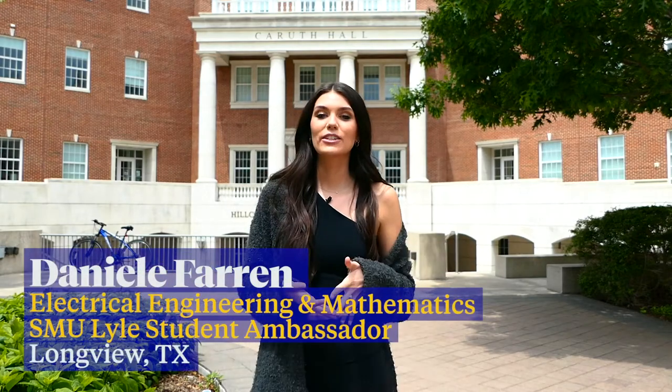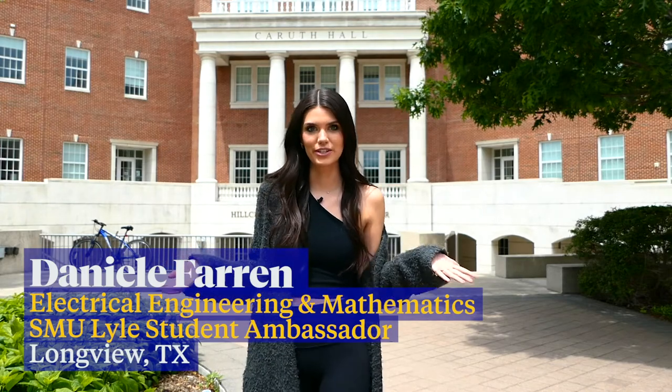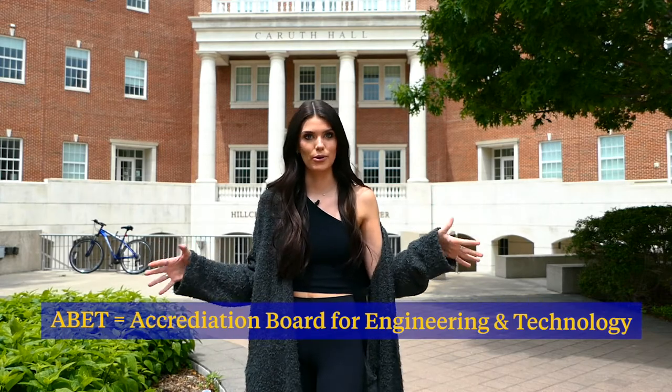Hi, my name is Danielle Farron. I'm a senior double majoring in electrical engineering and mathematics, and welcome to the Lyle School of Engineering. Engineering has been at SMU since 1925 and we have a fully ABET accredited program.